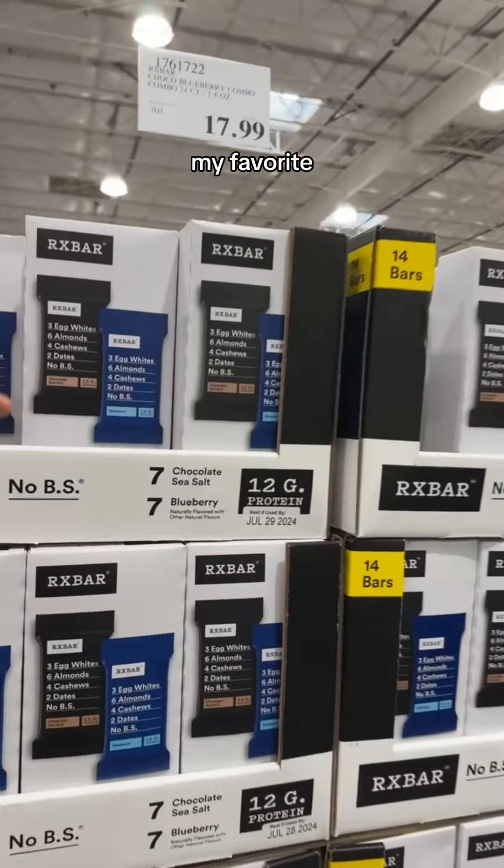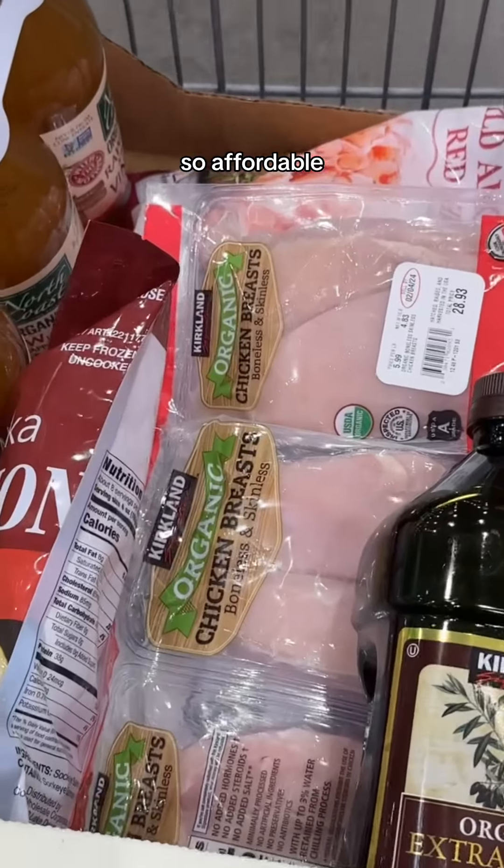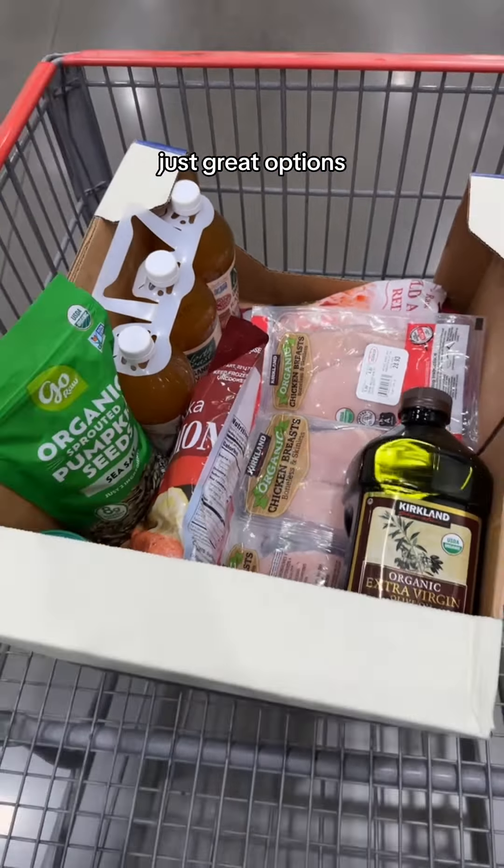And one of my favorite protein bars — RX bars — they're so good, though it depends on the flavor. I come here every single month for my protein and it is just so affordable and obviously just great options.